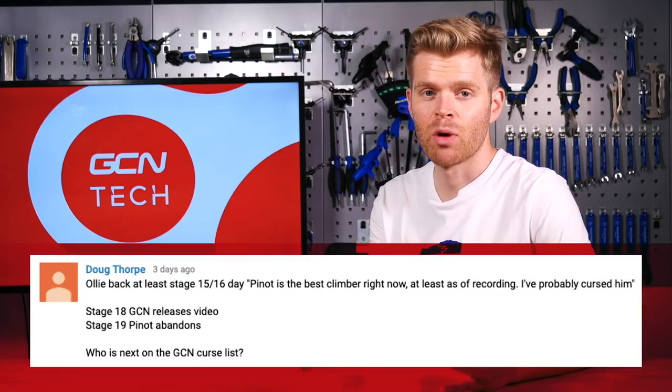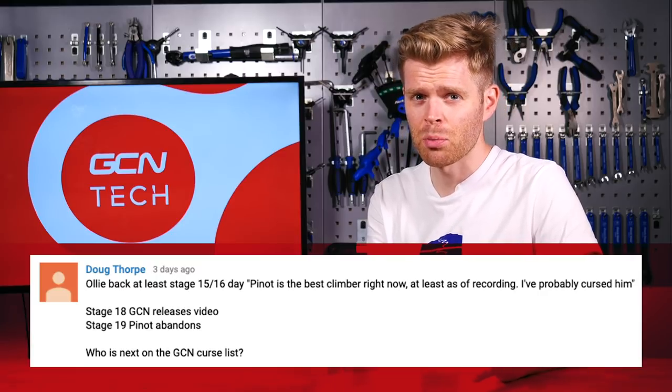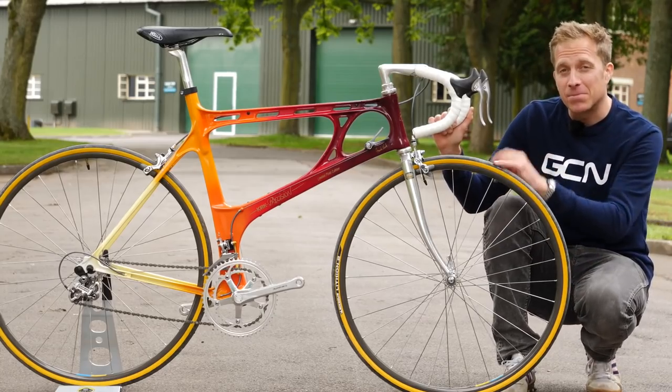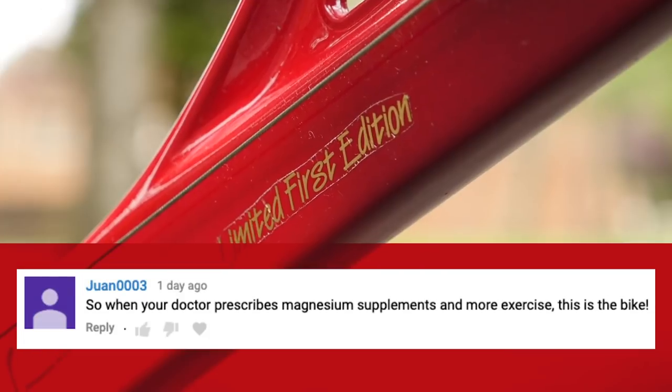Doug Thorpe pointed out that back around stage 15 or 16 Ollie said Pinot was the best climber, then GCN released a video at stage 18, and at stage 19 Pinot abandoned — invoking the GCN curse. Who's next on the GCN curse list? And Juan0003 commented under the Kirk Precision Magnesium bike video: 'So when your doctor prescribes you supplements and more exercise, this is the bike' — referring to magnesium supplements.